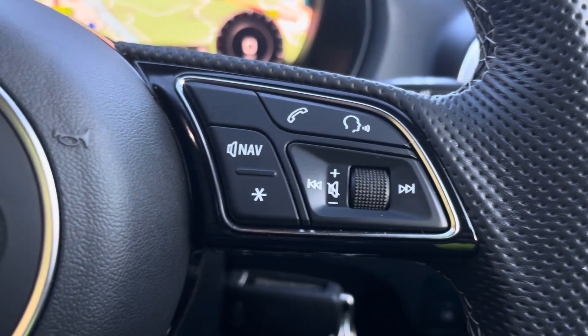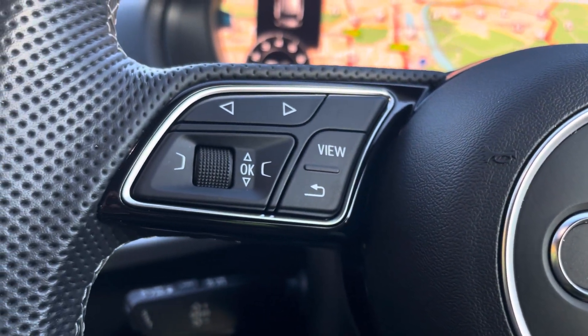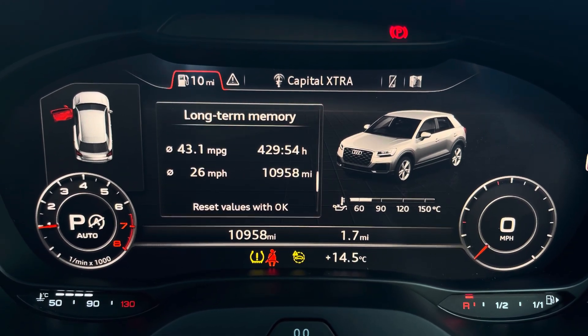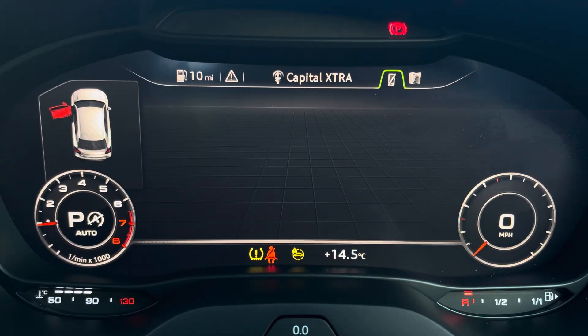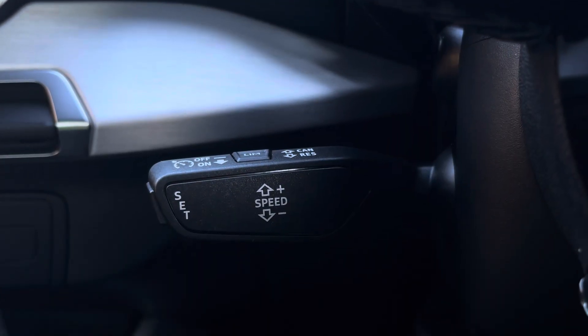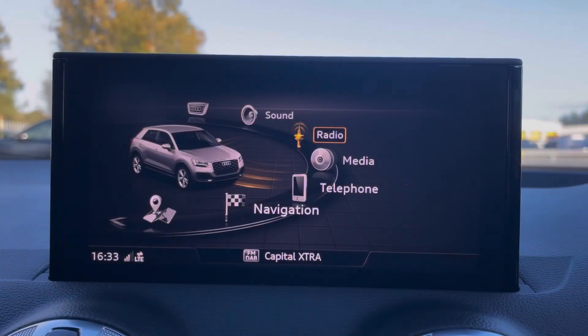The steering wheel offers various audio controls with the option to navigate around the virtual cockpit screen, including vital driving data, audio and telephone connection, and even a full view display of the built-in navigation system. The cruise control and speed limiter features are also available to assist out on the open road.